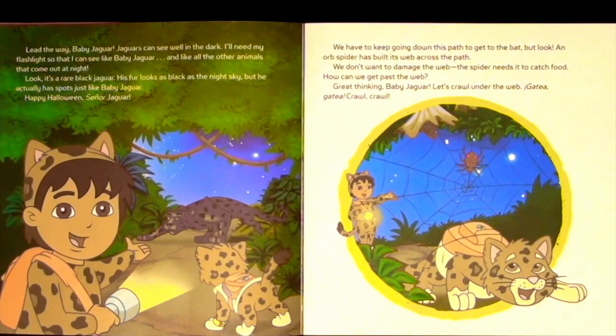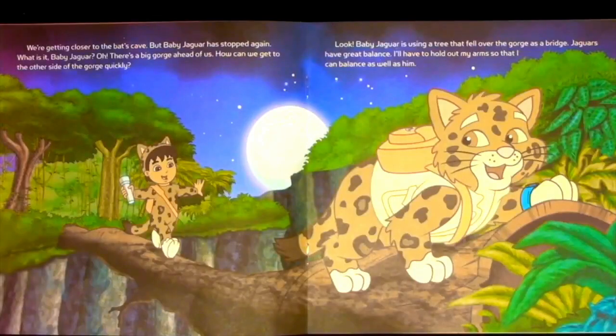Crawl! Crawl! We're getting closer to the bat's cave. But Baby Jaguar has stopped again. What is it, Baby Jaguar? Oh! There's a big gorge ahead of us. How can we get to the other side of the gorge quickly? Look! Baby Jaguar is using a tree that fell over the gorge as a bridge. Jaguars have great balance. I'll have to hold out my arms so that I can balance as well as him.